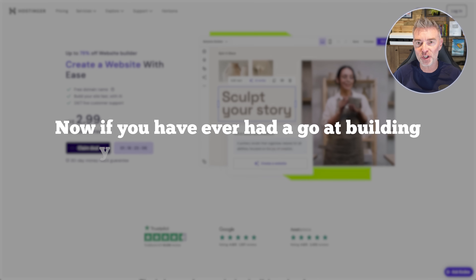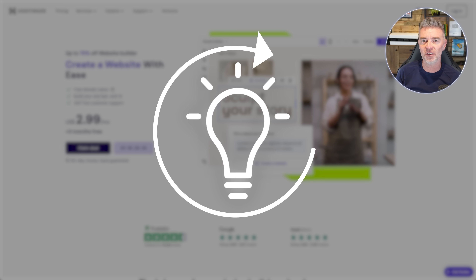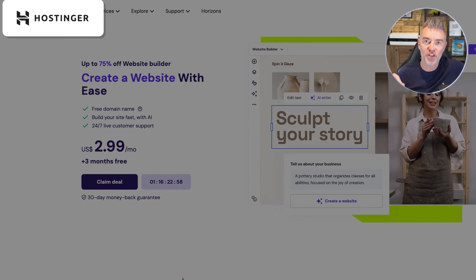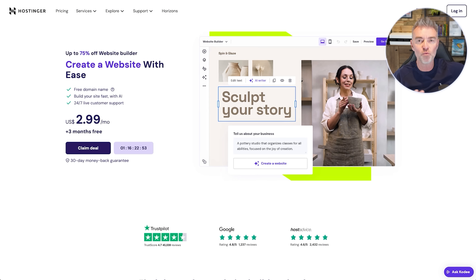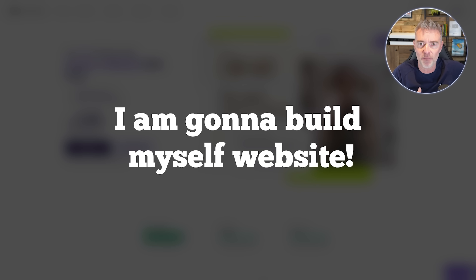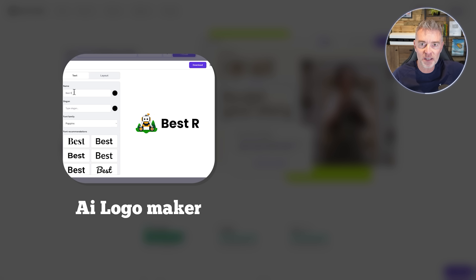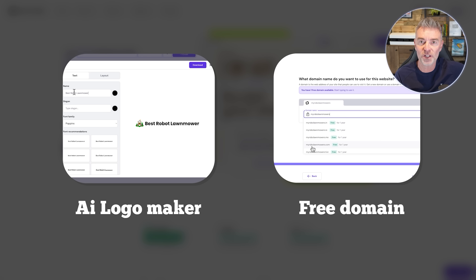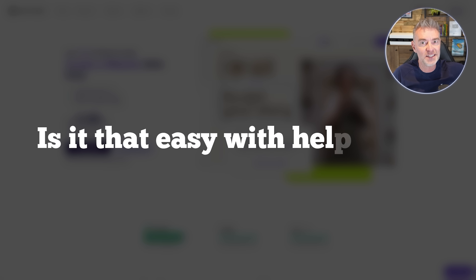If you've ever had a go at building your own website and struggled, now is a great time to revisit that idea because Hostinger have just released an AI website builder that's going to make the entire process really simple, no matter what tech skills you have. We're going to try it out and I'm going to build an affiliate marketing website based around a niche, try out all these amazing new AI tools including an AI logo maker, get a free domain with Hostinger, and see if it really is that easy with the help of AI.